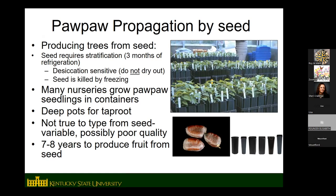Pawpaw has a deep taproot, so if you start seeds in pots, use a deep pot — we use tree pots that are 14 inches deep. You can also use milk cartons or two-liter bottles with holes in the bottom. Know that pawpaws are not true to type from seed — if you save seed from a fruit you like, the resulting tree won't be identical to the parent. It's a cross of two parents. Seedlings also take seven to eight years to produce fruit.